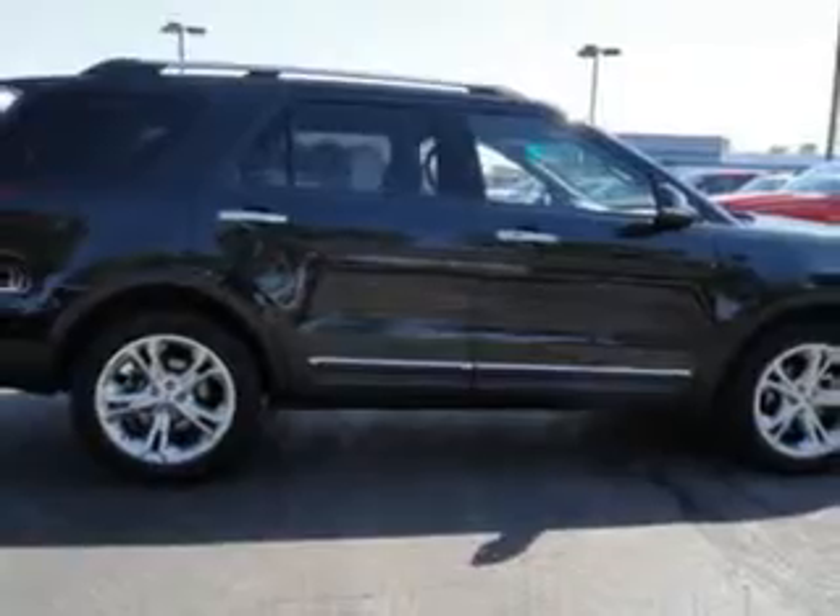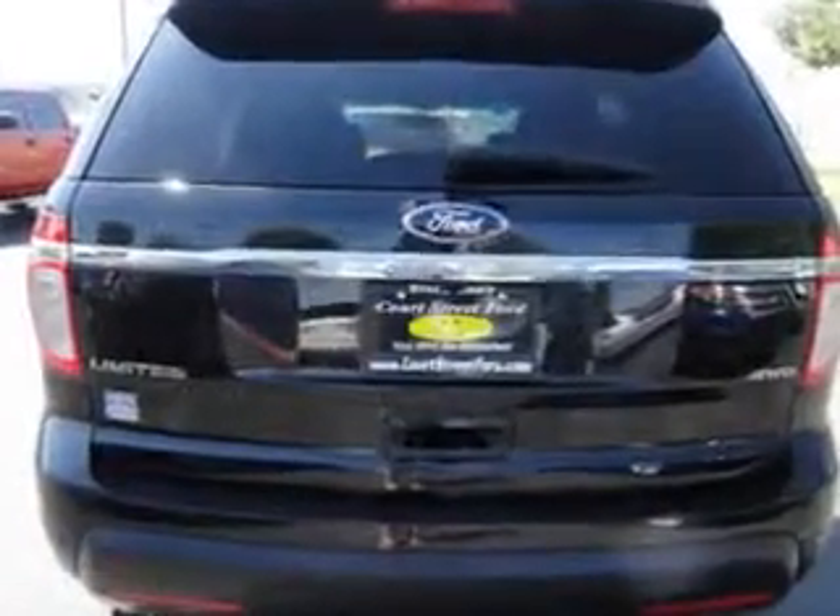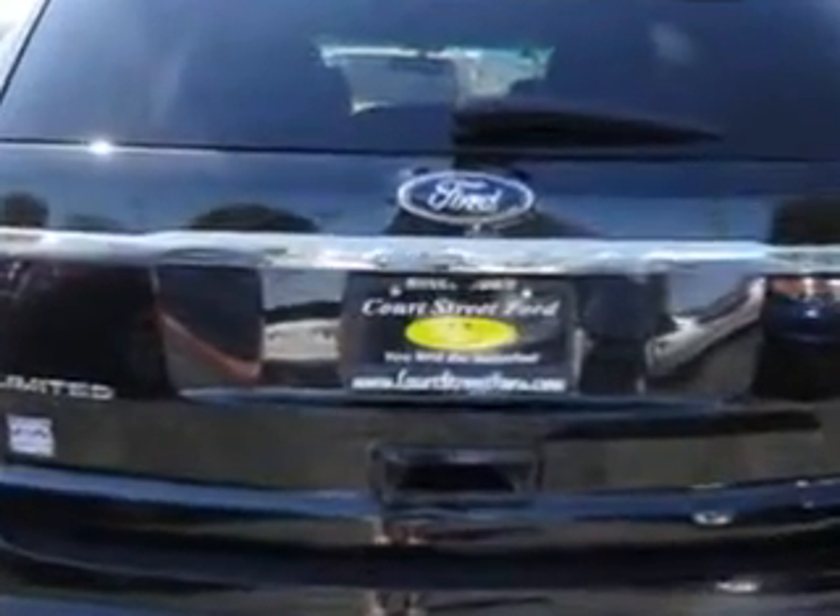Check out this Tuxedo Black 2011 Ford Explorer Limited all-wheel drive, equipped with a six-cylinder engine and an automatic transmission. Enjoy an impressive 23 miles to the gallon on this family SUV.